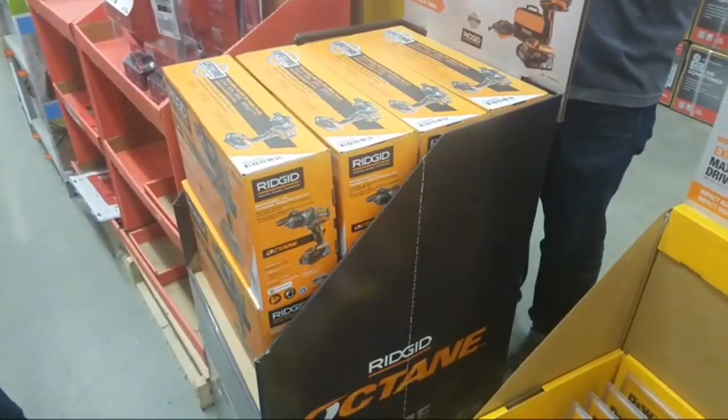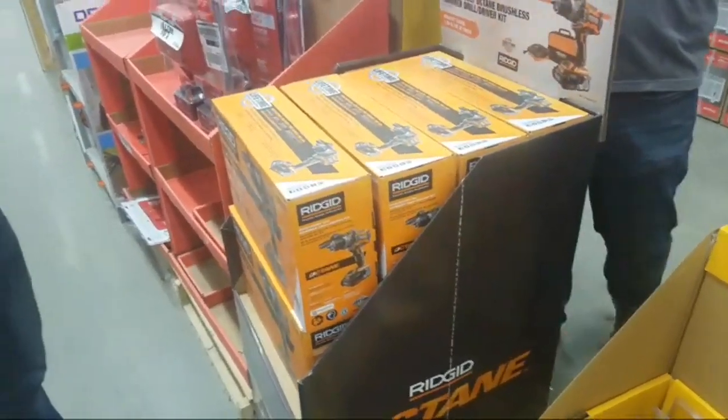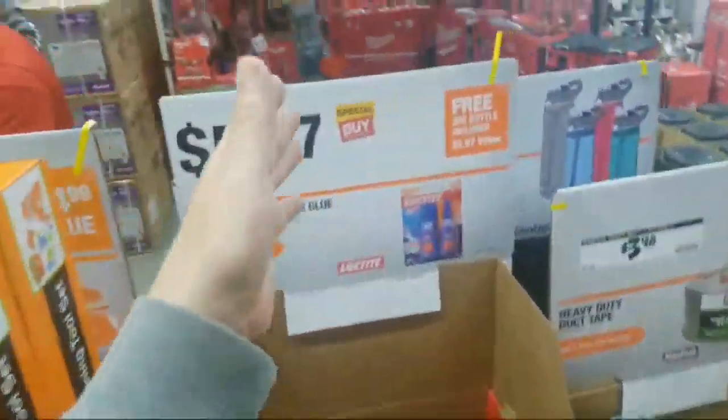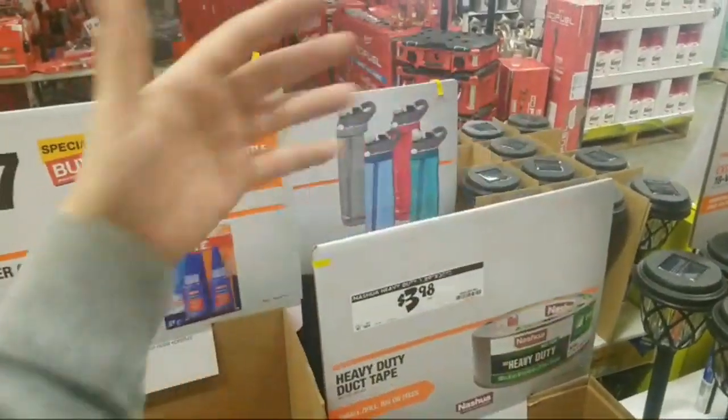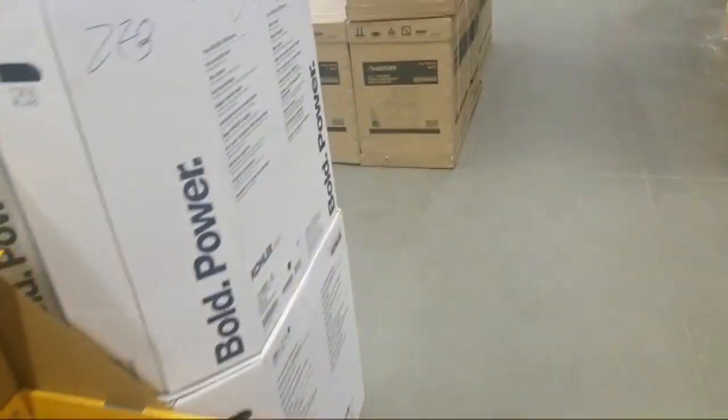It's $549 for that three-piece kit — which is still a deal because you're getting $549 right now without the Packout and without the free tool. But you do get a 12 amp-hour right now.